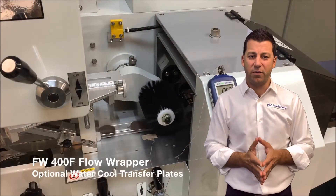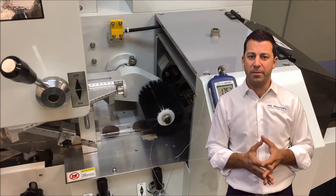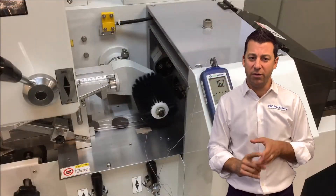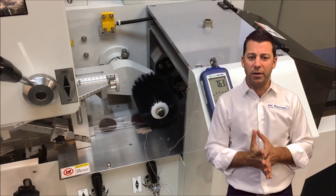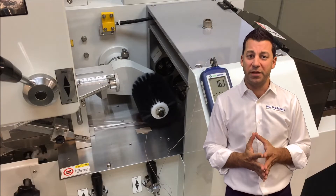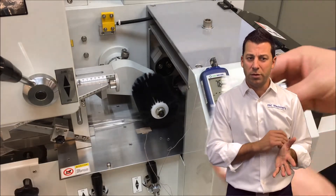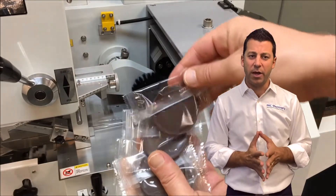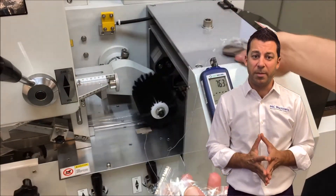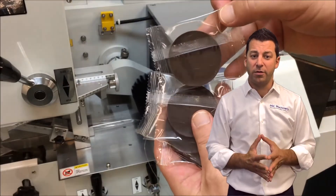Another option you can look at for flow wrappers is our water cool transfer plates with the water chiller. Think about wrapping ice cream bars or chocolate or things that will melt with heat — these plates are hot. With this option, as you see in this video, we've been able to reduce the temperature of the plates by over 100 degrees, so nice and cool. Your product doesn't get damaged in any way, and you maintain that nice appearance, especially when wrapping products that melt. All this is available on our 400F flow wrapper.